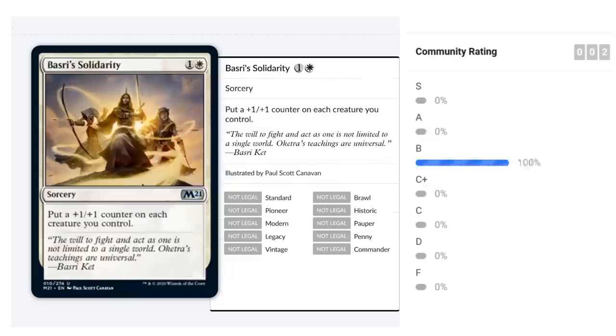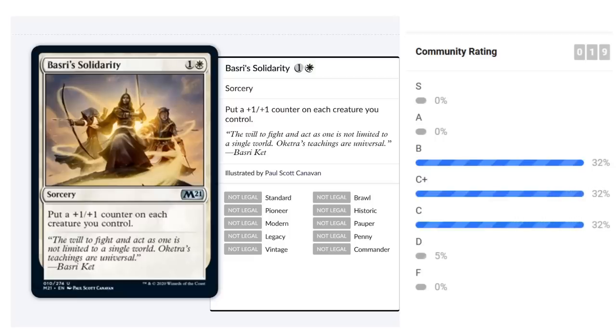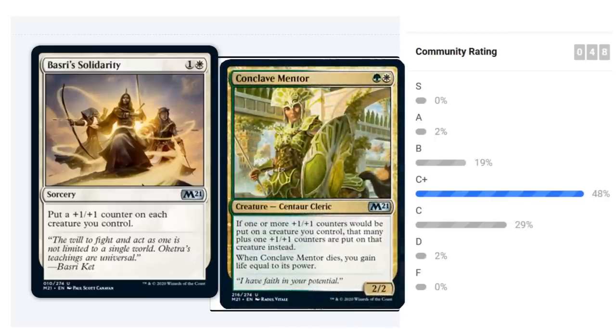Basri's Solidarity is a two-mana sorcery at uncommon that puts a +1/+1 counter on each creature you control. In a go-wide deck it's solidly between C and C-plus — closer to C-plus if you have conclave Mentor synergies, closer to C without them. Being a sorcery means it won't be a combat trick to blow out opponents, but it's still pretty solid.